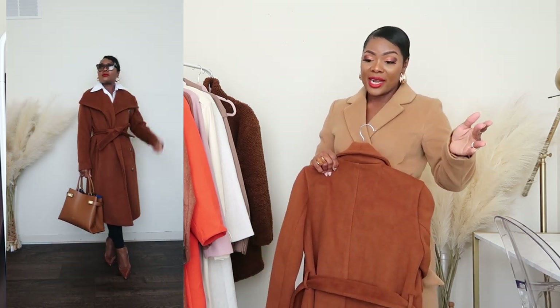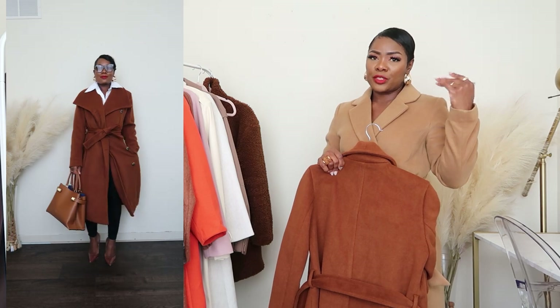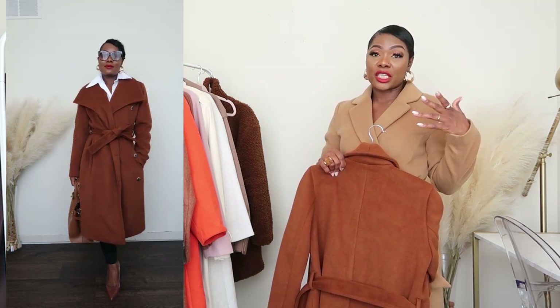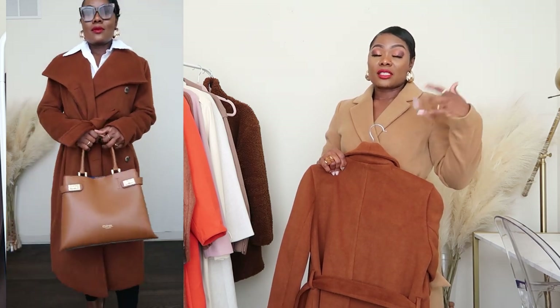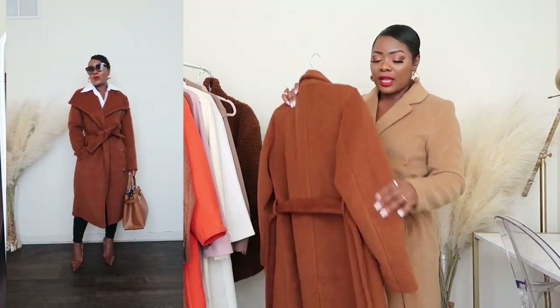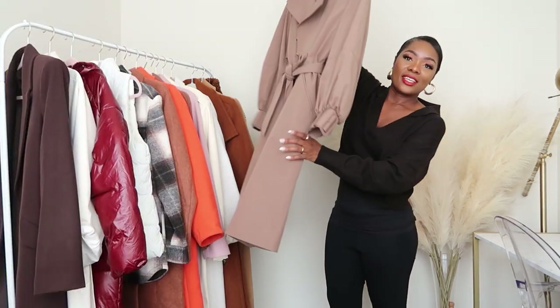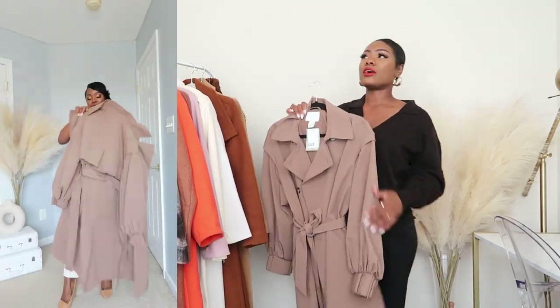I'm not sure if it's still available online, but if you have a TJ Maxx nearby, try going in. I went back yesterday and a couple people reached out asking about it, but it was all sold out. Check your local TJ Maxx to see if they still have this coat — I love it.